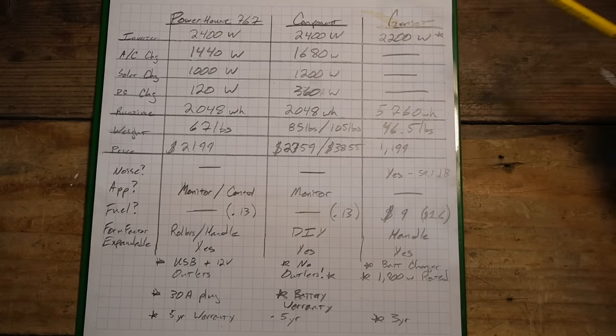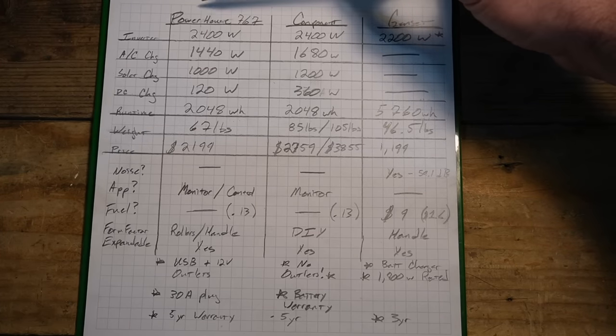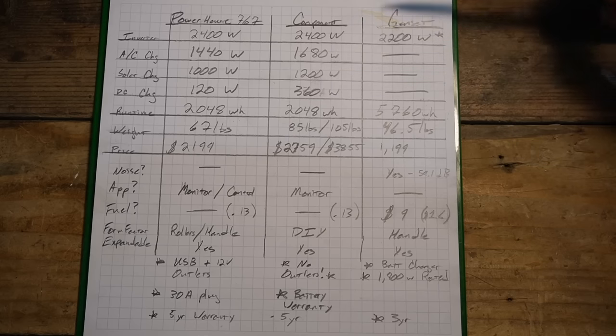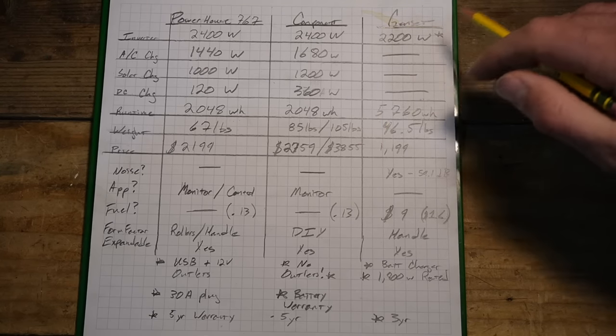Here are the three options I'm comparing: the Anker Powerhouse 767, the component-based Victron system I just showed you, and a generator. For the generator I picked the Honda 2200i — you've probably seen those compact briefcase-style units. It was the closest match in output without jumping up to a much larger class of generator.